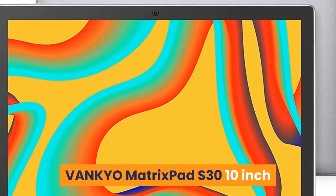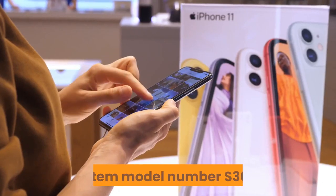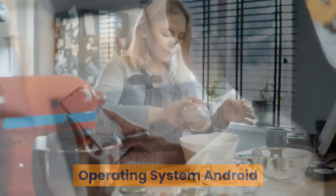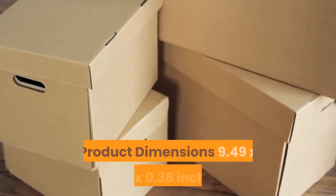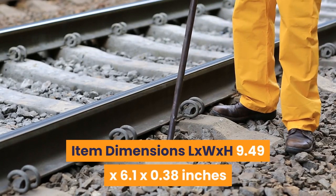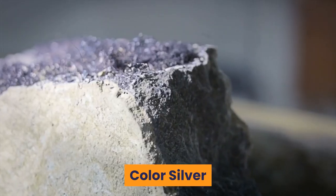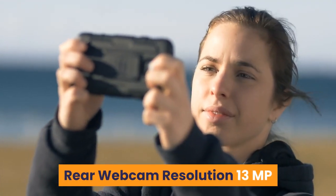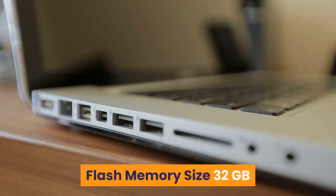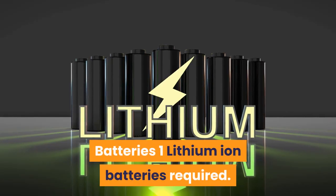3. Vankio Matrix Pad S30 10-inch. Brand: Vankio. Series: Matrix Pad S30. Item Model Number: S30. Hardware Platform: Android. Operating System: Android. Item Weight: 2.51 lbs. Product Dimensions: 9.49 x 6.1 x 0.38 inches. Color: Silver. Rear Webcam Resolution: 13 MP. Processor Brand: SC9863A. Processor Count: 8. Flash Memory Size: 32 GB. Power Source: AC and Battery. Batteries: 1 Lithium-ion, included.